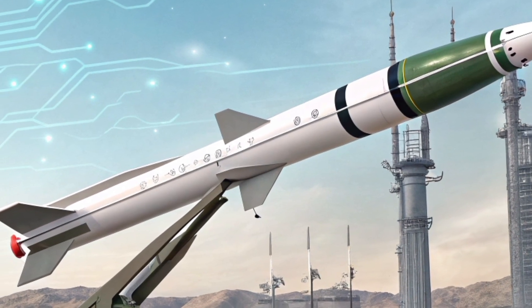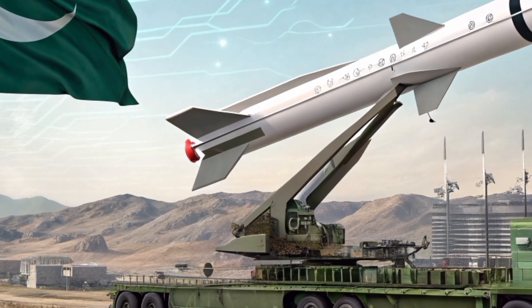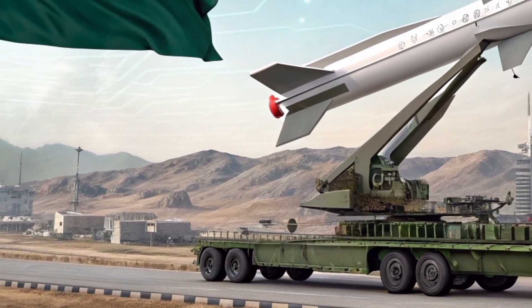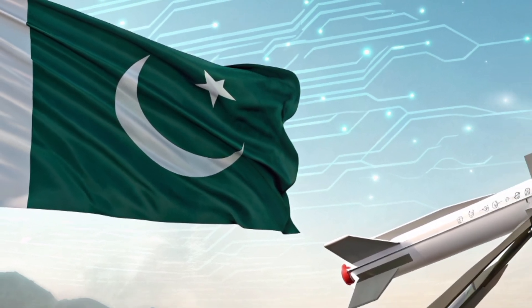Design: The missile features a low-observable, stealth-optimized design with a box-shaped fuselage, foldable wings, and an X-type tail configuration. Its terrain-hugging and sea-skimming flight profiles enhance survivability by exploiting radar-blind zones.